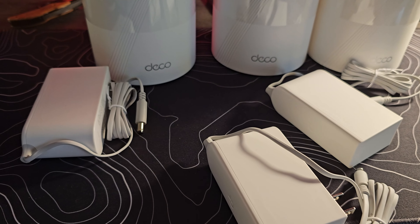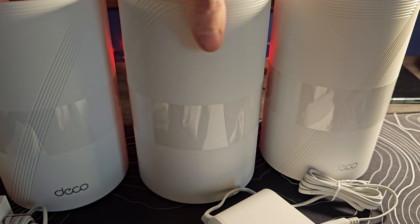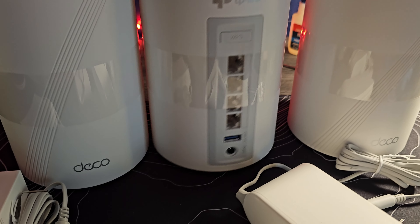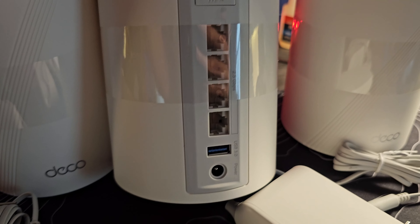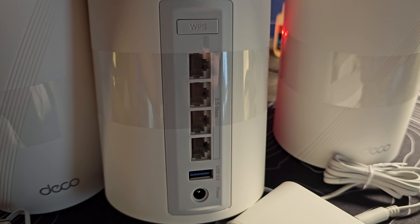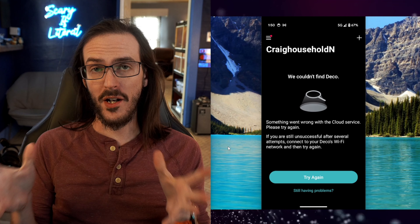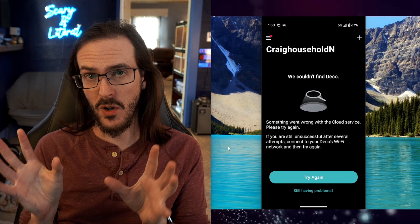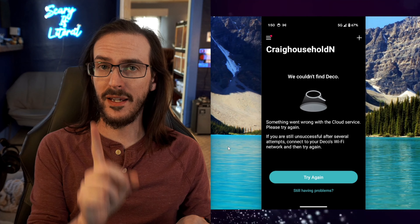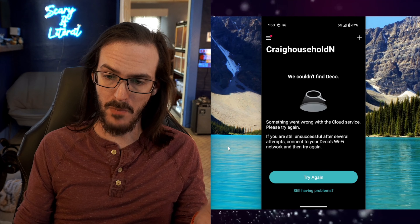Pretty simple unboxing experience. We have three power supplies and three of these routers. Any of them can act as the primary — you just plug it in, plug in your Ethernet cable, and off you go, then set up the other ones in your strategic locations around the house. I've got all three positioned where they're going to be, but I've only plugged in the primary one — into the wall and into the Ethernet cable coming from the modem.